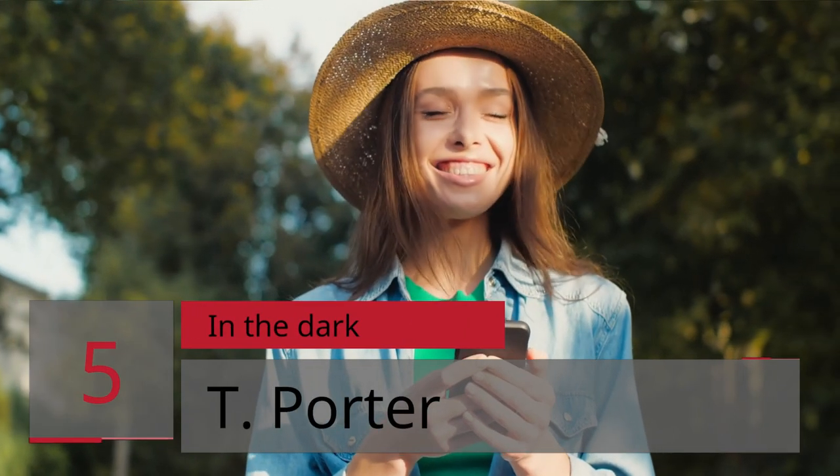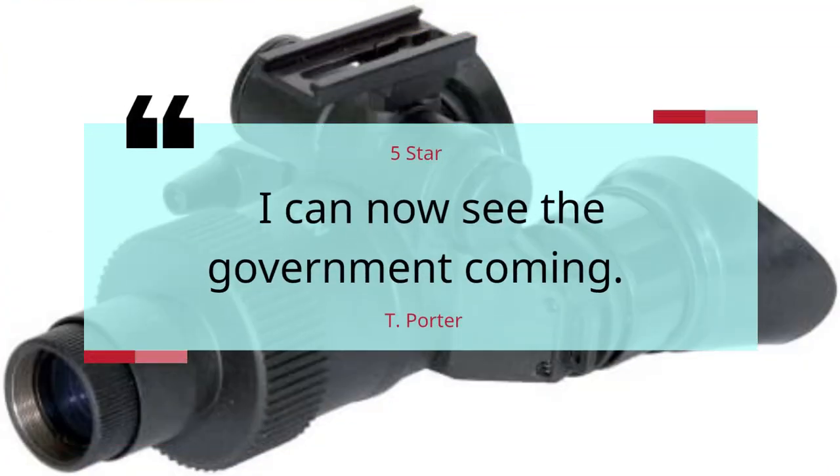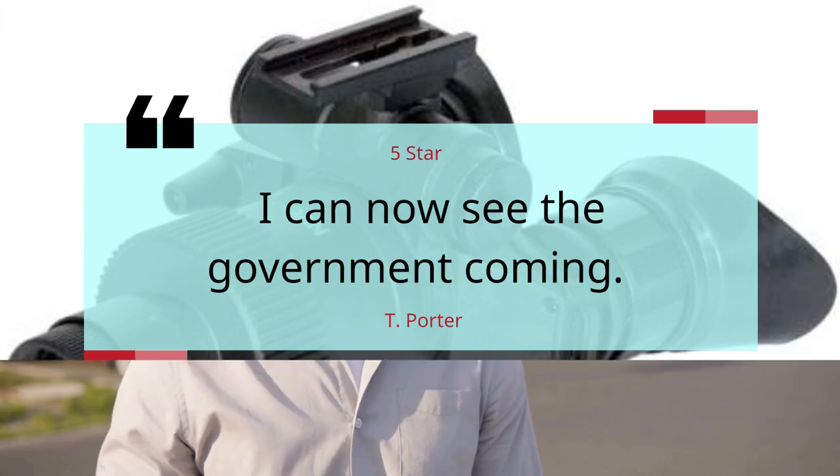Number 5: "In the Dark" by T. Porter — 5 Stars. I can now see the government coming. — T. Porter.